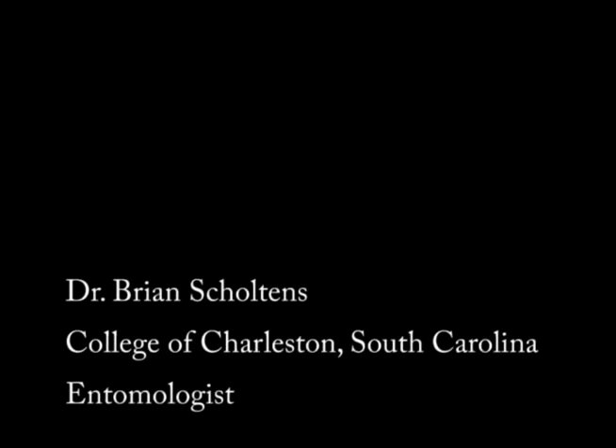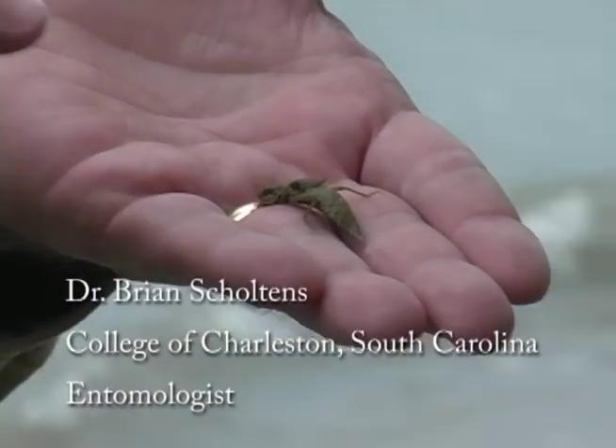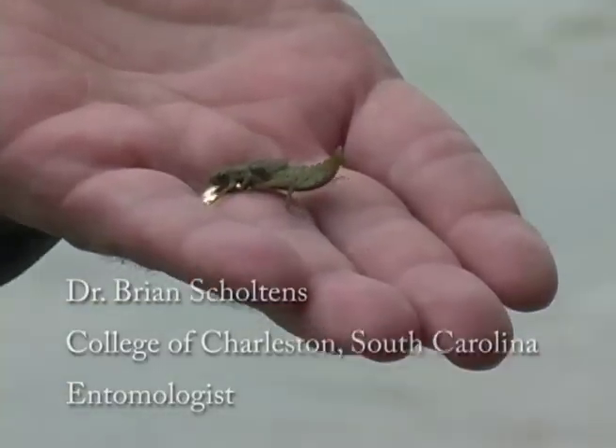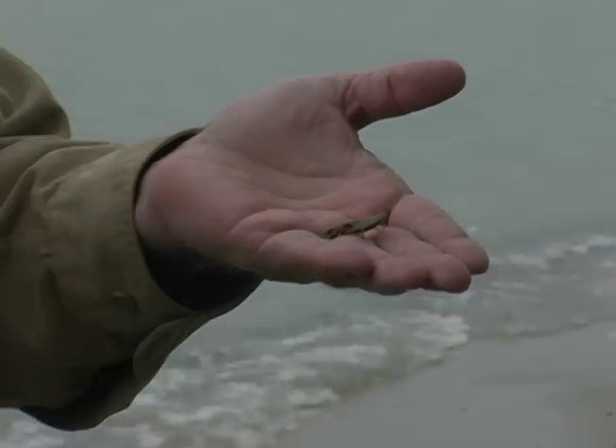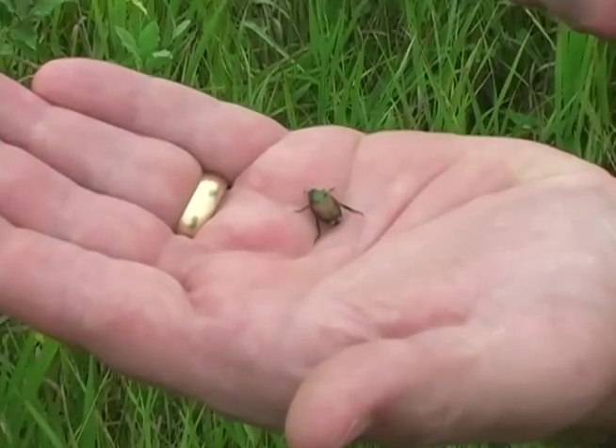I'm Brian Schultons and my specialty is entomology. I've always liked insects and I've taught an insects class at the biological station for 13 or 14 different years.